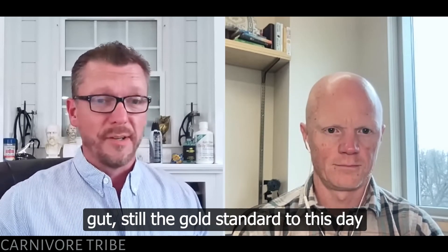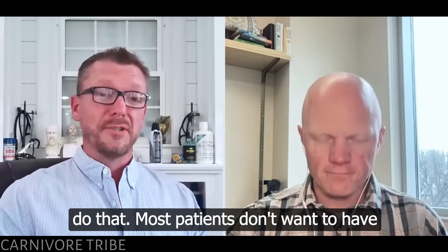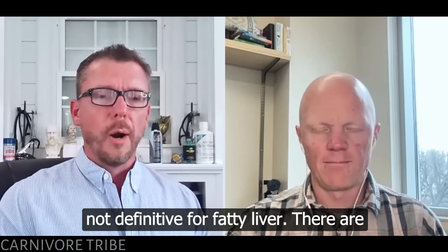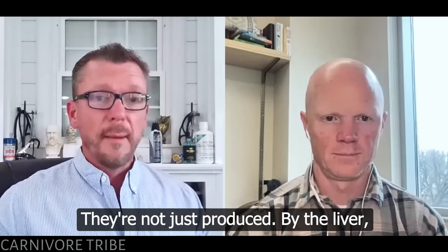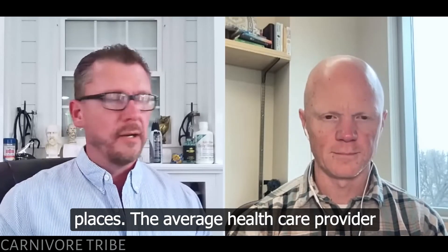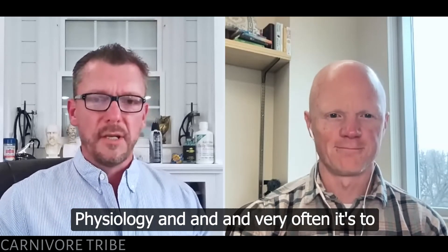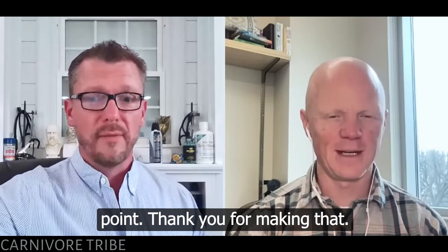The gold standard for fatty liver diagnosis is still a liver biopsy, but most doctors and patients don't want that. Just checking an AST and ALT is not definitive for fatty liver — they are markers for multiple other things and are produced in multiple different places in the body. The average healthcare provider has either never learned that or has forgotten it. You're left with someone with an almost crippled sense of human physiology, and very often it's to your detriment if you blindly believe what they said.